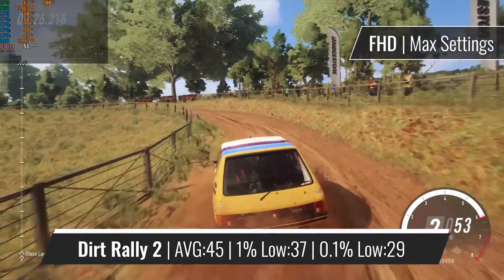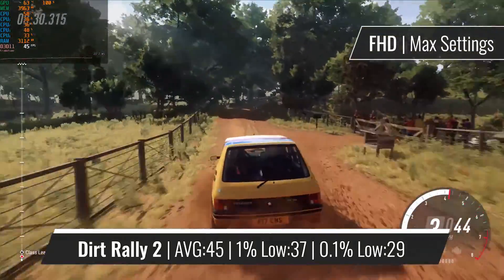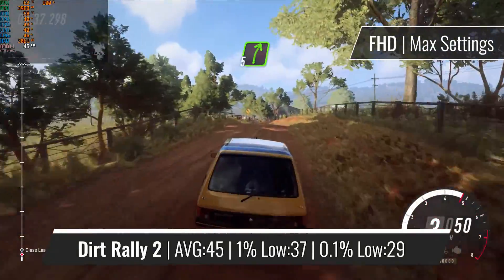A nice warm-up session for almost any CPU is DiRT Rally 2.0, and this i5-2500 is no exception, essentially providing the same results as it does on any decently capable CPU paired with the RX 570.